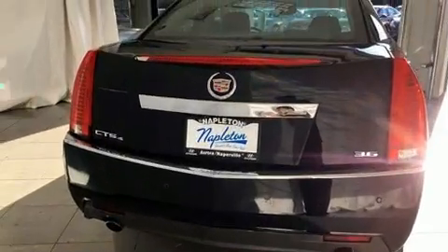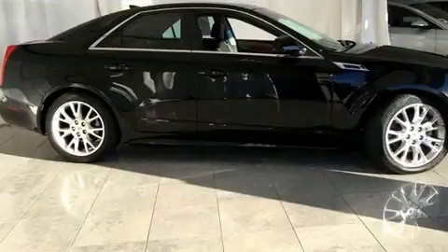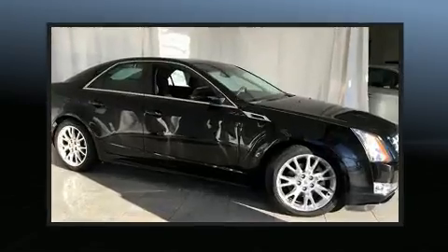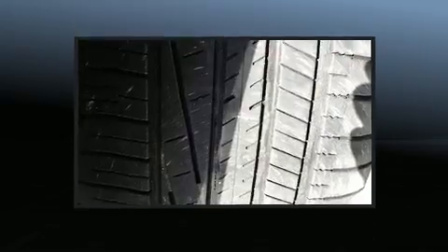Leather upholstery, power moonroof, remote keyless entry, and seat memory — everything is where it ought to be, from the dashboard controls to the door locks and window controls, with high-intensity discharge headlights illuminating your path.